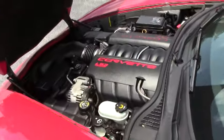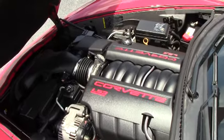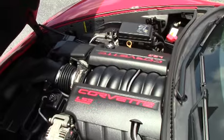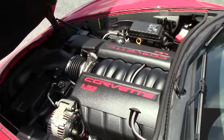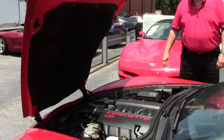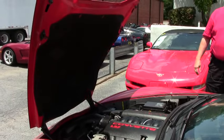Going to the engine compartment. As you can see, there's the LS3 — 435 horsepower. Very nicely done. You have the hood liner in very good to excellent condition. It's got the C6 emblem already in place.